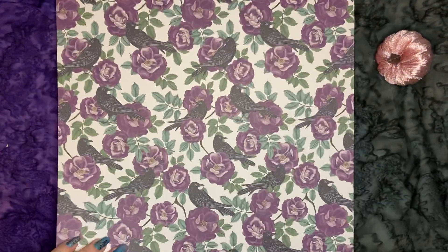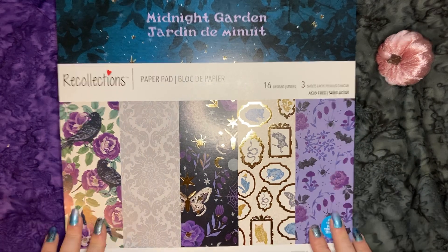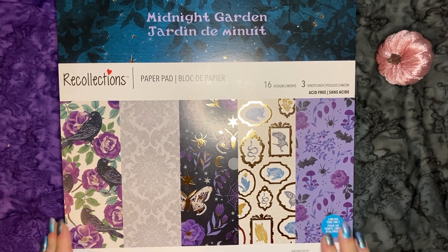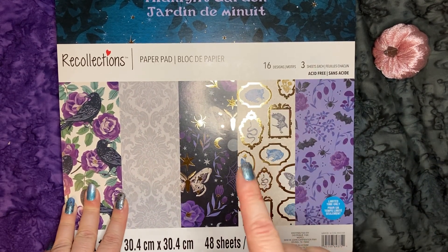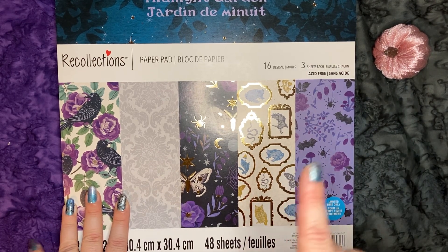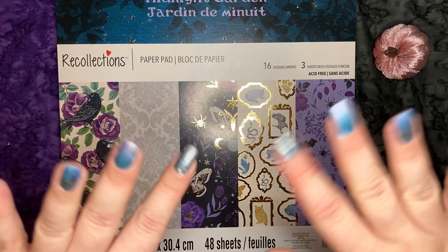And that is the end of my haul. I am super excited to get started crafting with all this yummy goodness. Tell me what you guys think down below. And if any of you guys have a video showing how to use a die set to make a shaker, please let me know so I can go watch it. Thanks — have a great night, guys.